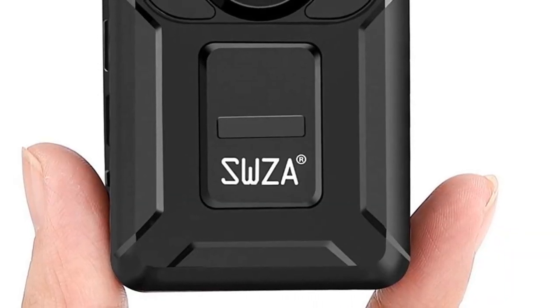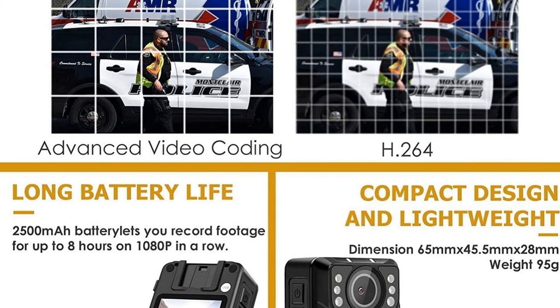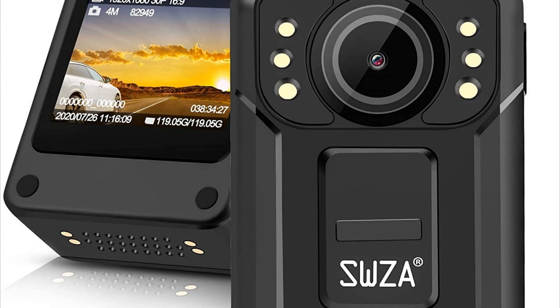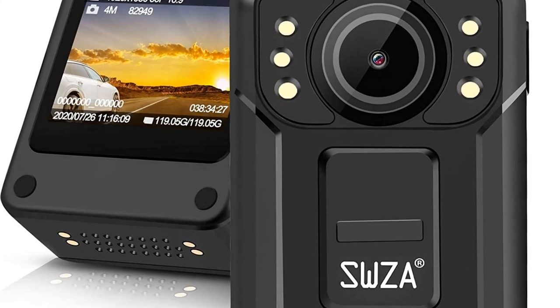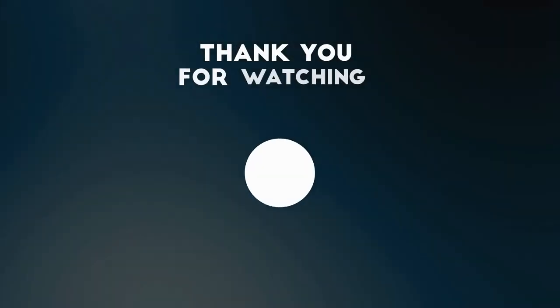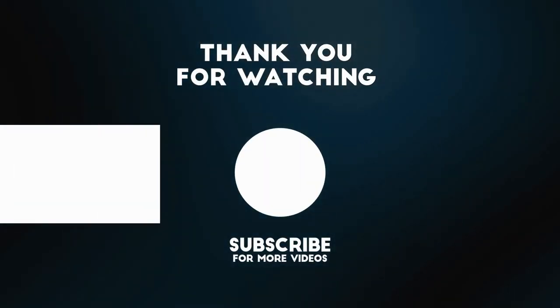Ultra small size: 65mm x 45mm x 28mm, weighing 96g. Waterproof and shockproof with EIS image stabilization.